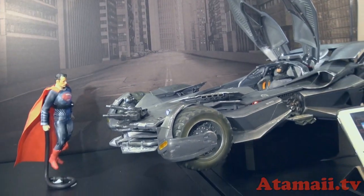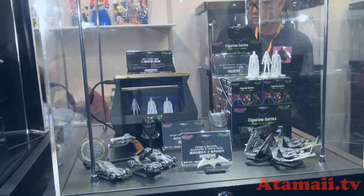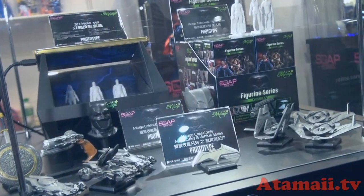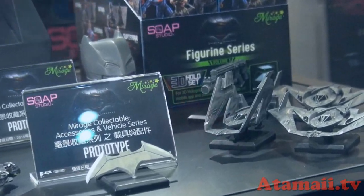Those RC cars look pretty expensive, but you've got something very affordable, right? Yes, the price range is from $4 to $12 for each one. Can you get these in stores now? Not yet — we are going to launch this March.